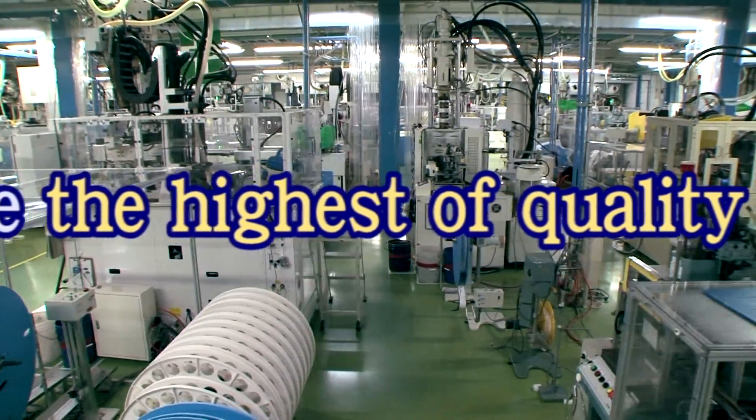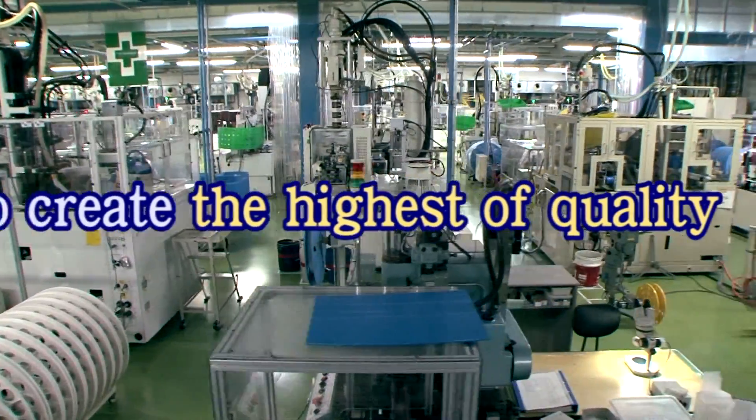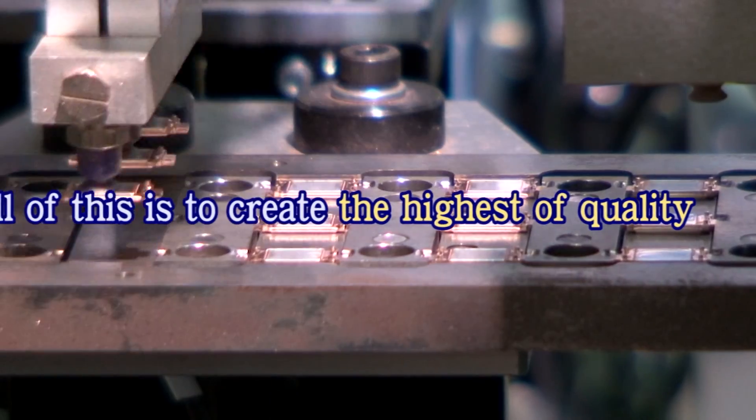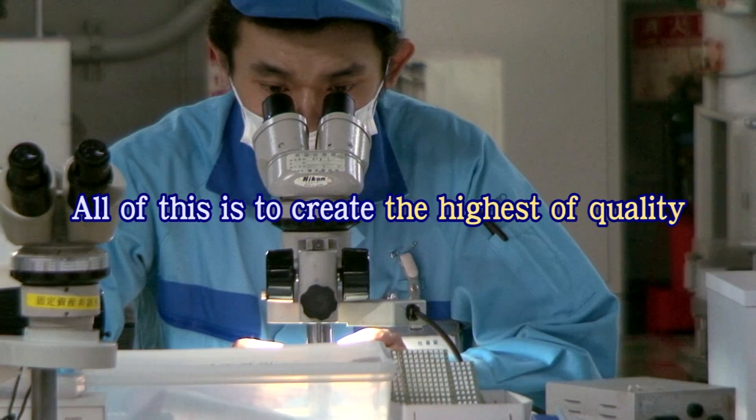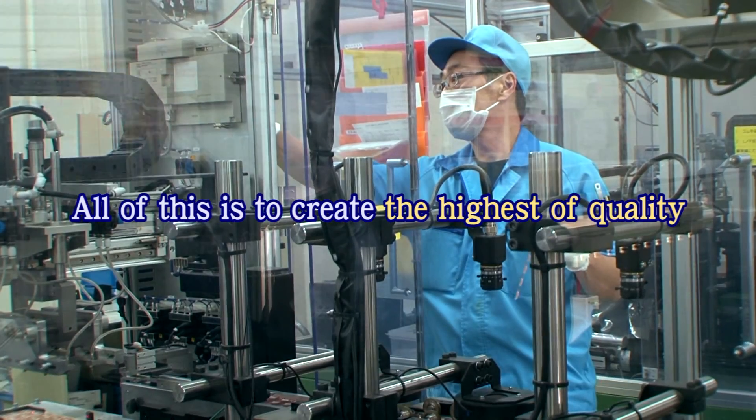The purpose of all of this is to create the highest of quality. Enomoto will continue to provide our customers with optimum engineering at the best value.